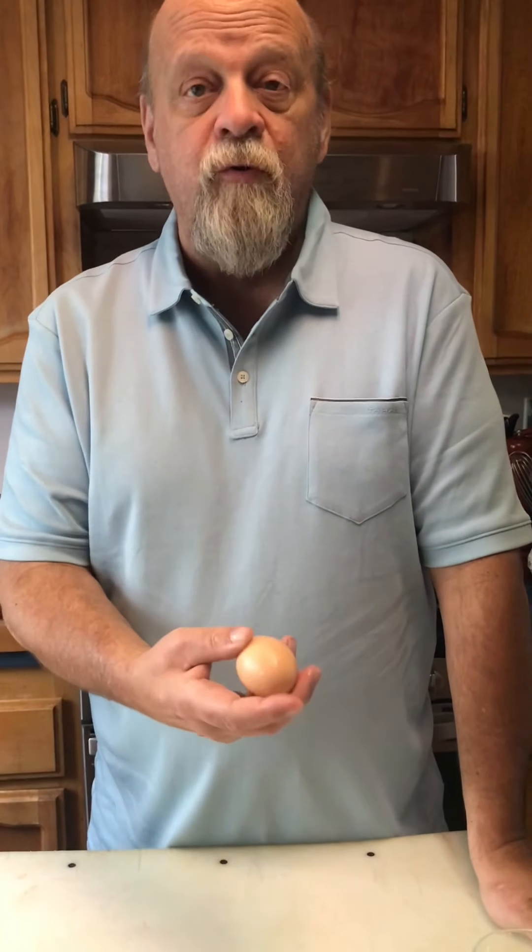We store our eggs fresh from our backyard at room temperature. When a chicken lays an egg, it puts a natural coating on the outside called a cuticle. That cuticle prevents bacteria from entering the inside of the egg — the part that we eat.